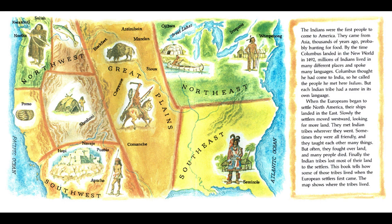When the Europeans began to settle North America, their ships landed in the east. Slowly, the settlers moved westward, looking for more land. They met Indian tribes wherever they went. Sometimes they were friendly, and they taught each other many things. But often they fought over land, and many people died. Finally, the Indian tribes lost most of their land to the settlers. This book tells how some of those tribes lived when the European settlers first came.